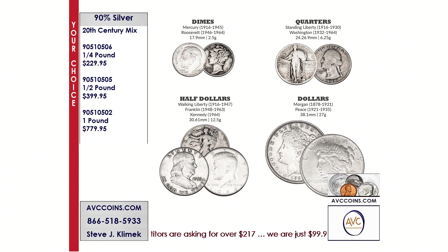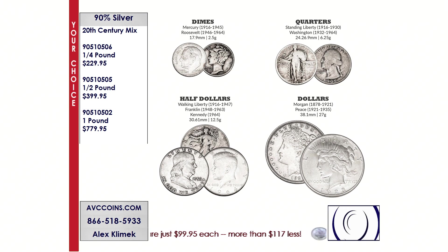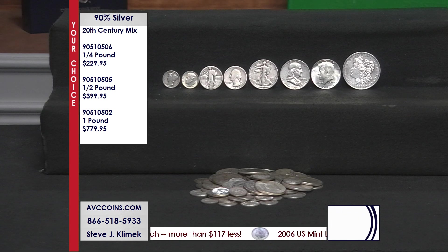Unlike a lot of our competition selling 90% silver, where you'd ask are dimes better than quarters — because they usually have one or the other — tonight you don't have to worry about it. $229 is a quarter pound. Then you go to a half pound at $399, a great savings, but even to the one pound.